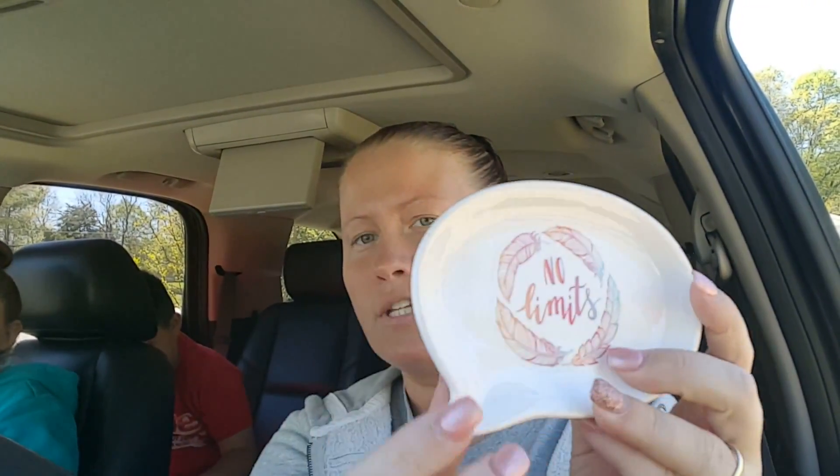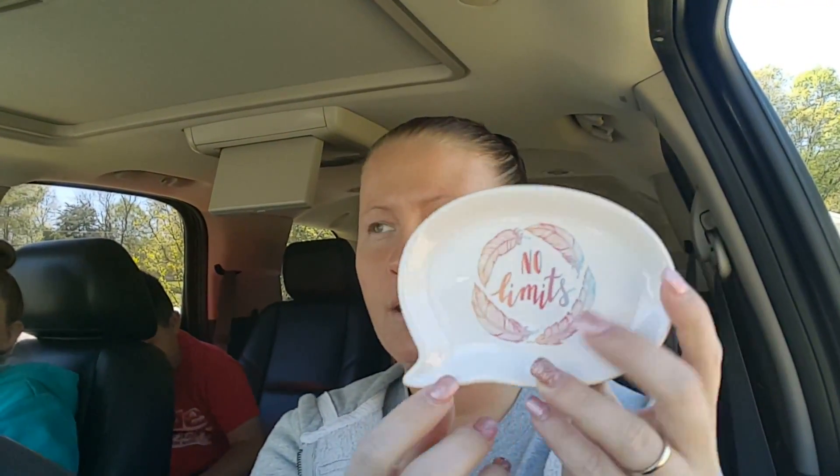Then I got another one of these little dishes — this is the first time I'd seen this one so I went ahead and grabbed it. It was the only one they had and it just says 'No Limits' with little feathers. This is the third design of these dishes that I have and I really like them.